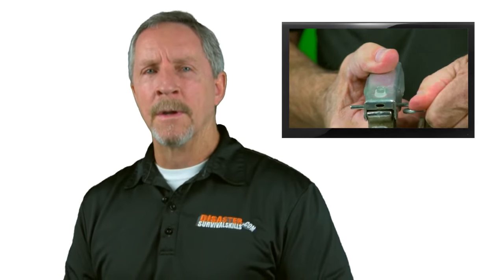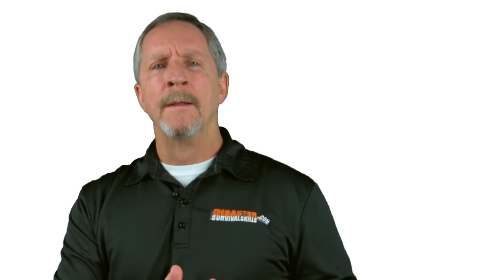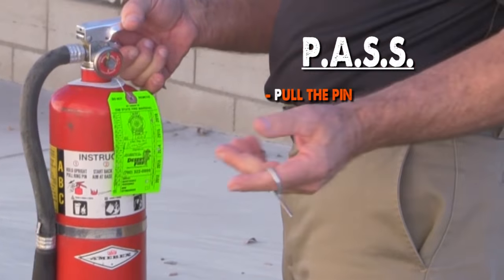Next, we refer to the acronym PASS: Pull the pin, Aim at the base of the fire, Squeeze the handle, and Sweep side to side — just enough to cover the items burning.